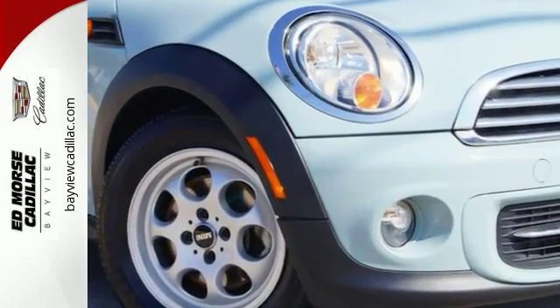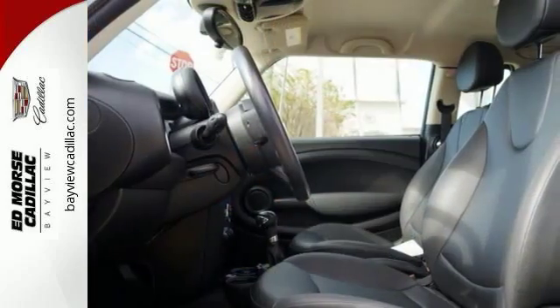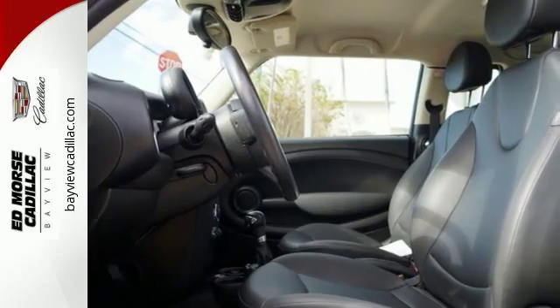Standard equipment includes keyless entry, speed control, a low tire pressure warning, and stability and traction control.